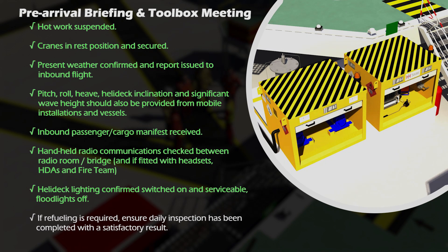Helideck lighting confirmed switched on and serviceable, FUD lights off. If refueling is required, ensure daily inspection or quality checks have been completed with a satisfactory result.